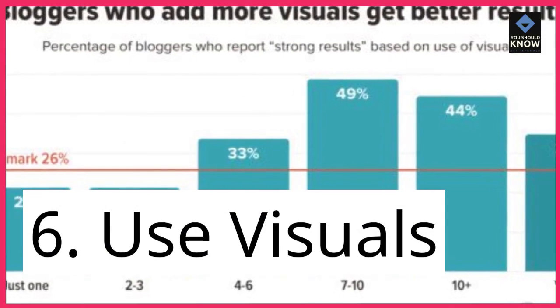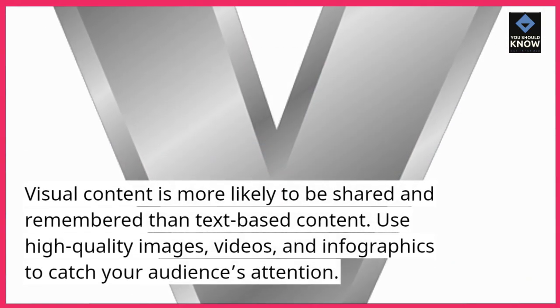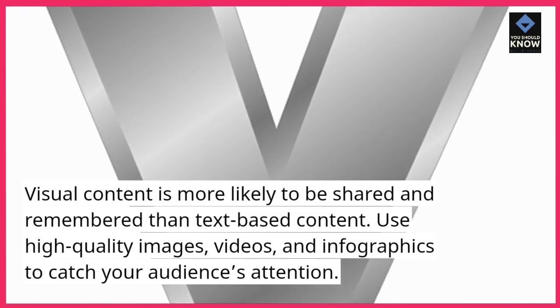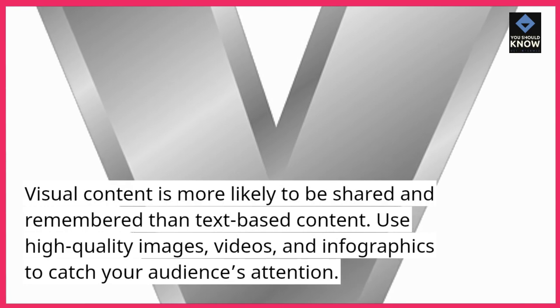6. Use visuals. Visual content is more likely to be shared and remembered than text-based content. Use high-quality images, videos, and infographics to catch your audience's attention.